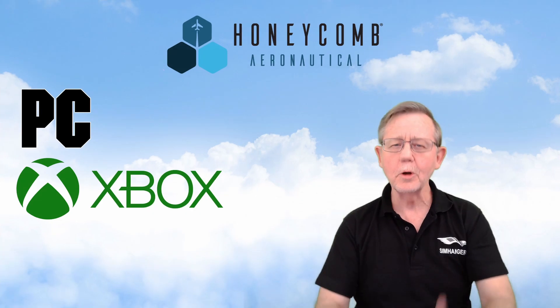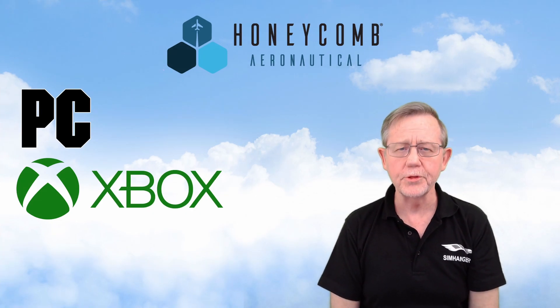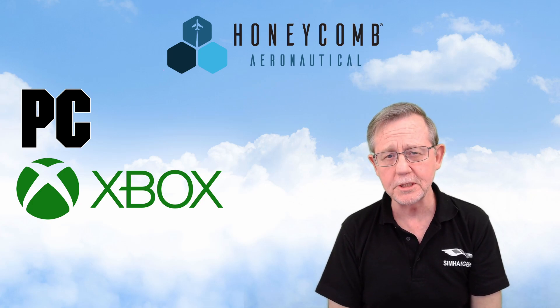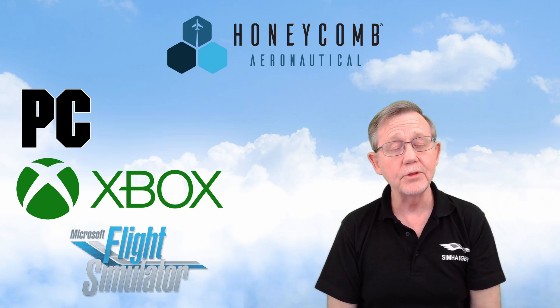Hello and welcome. You're watching the Sim Hanger channel, my name's Mark. Microsoft have just released another in their partnership series in support of Microsoft Flight Simulator.